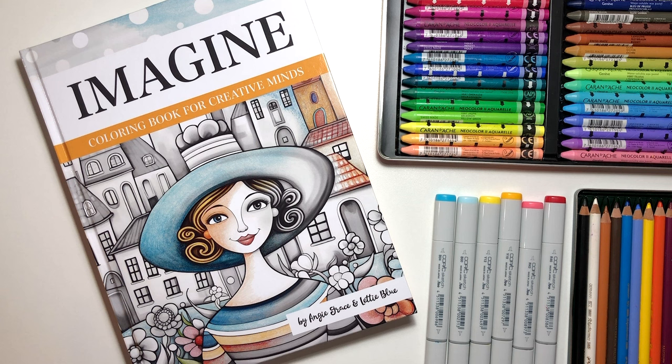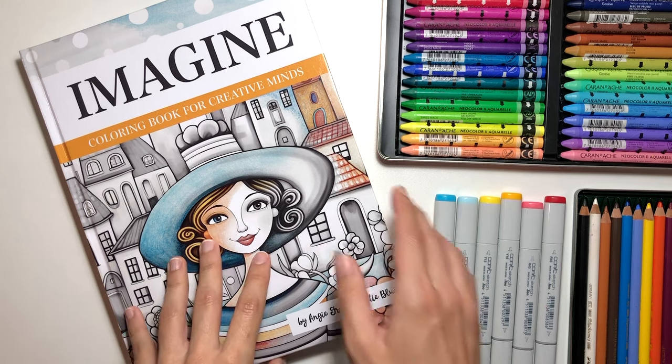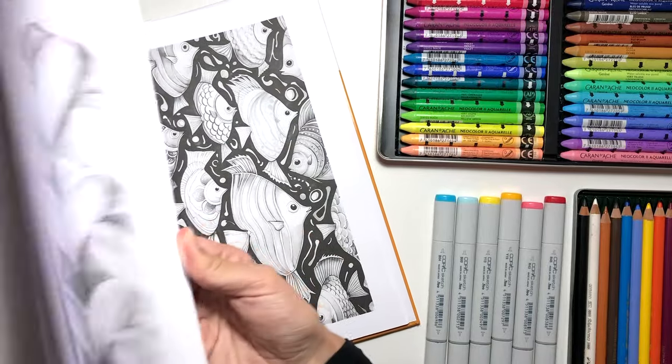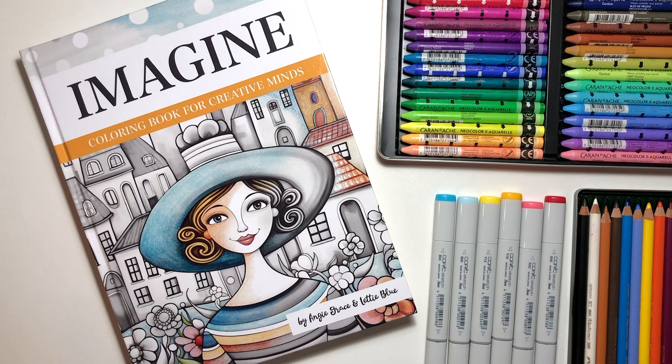Let's do this. I just want you to go grab a coloring book and search for a page you are afraid of ruining. If you are afraid of ruining any page, just open the book from anywhere and you got it. That's the page you are going to color today. I'm serious! Go! I won't say anything else until you go and grab a book. And we are going to need some pencils or markers or whatever medium you are comfortable with. Grab that too.